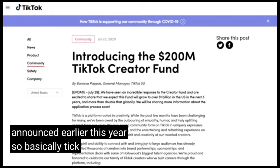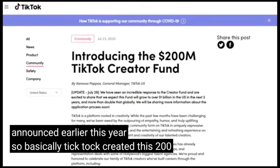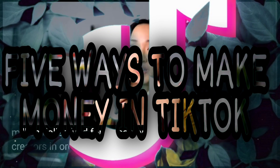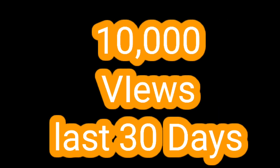Number two: there's a TikTok Creator Fund. TikTok created a 200 million dollar fund for its content creators to support them, and I believe they upped that amount to one billion dollars. To get into the program you need at least 10,000 followers, at least 10,000 video views in the last 30 days, and you need to be 18 years old or older.